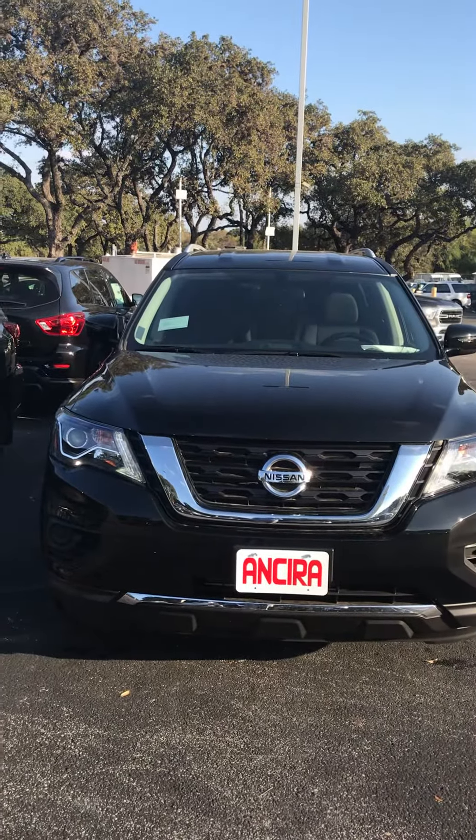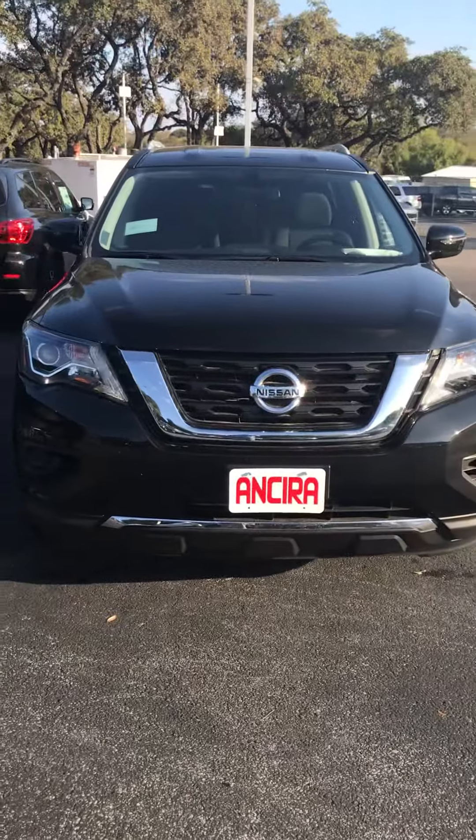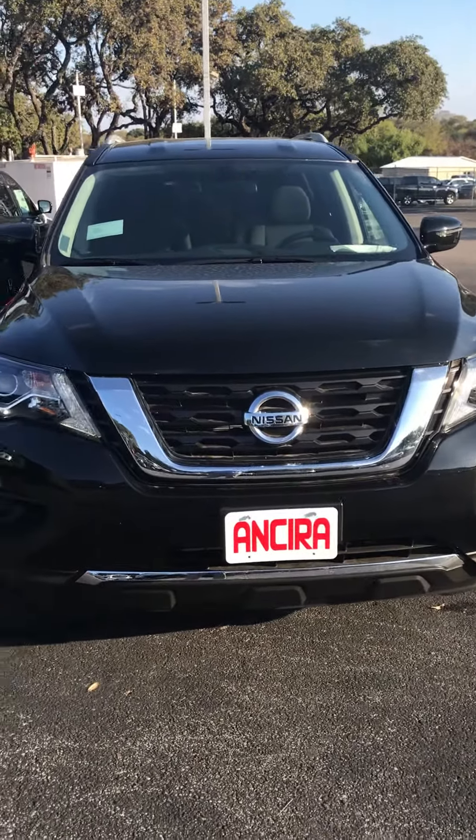Hi Will, this is Mark McNeely with Ansira Nissan. Hello, how are you? Wanted to take some time out and show you the 2020 Nissan Pathfinder.